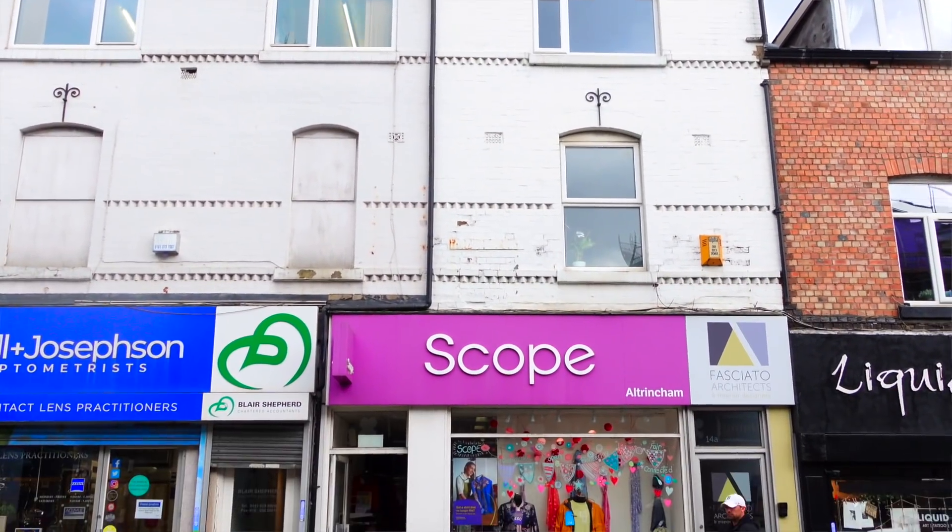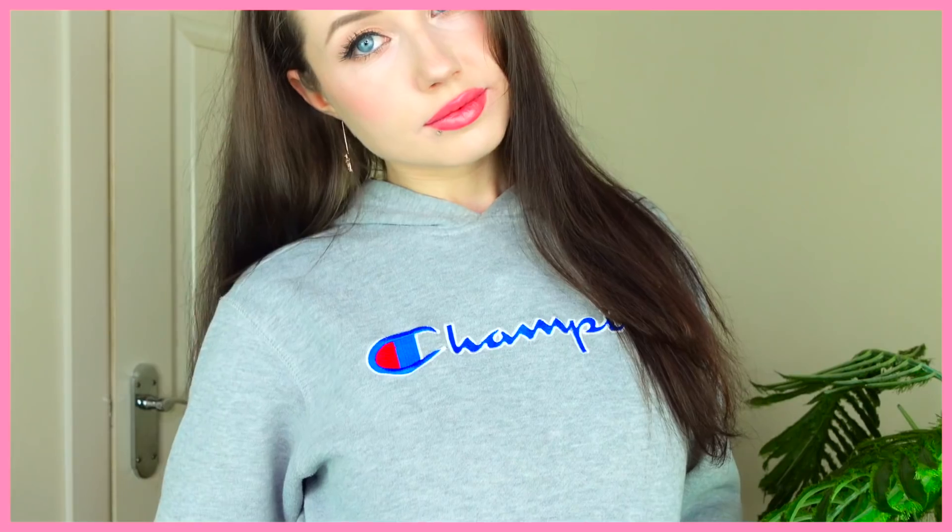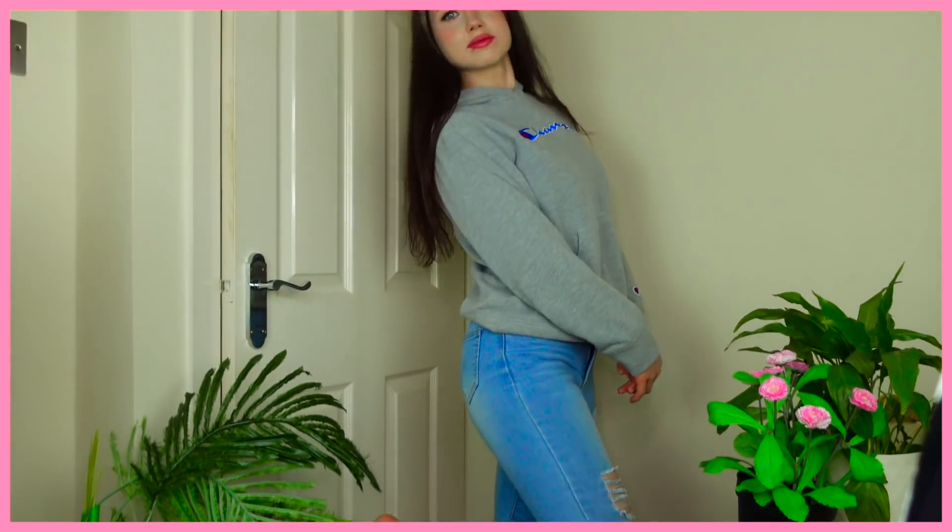So from the store Scope, I bought this Champion hoodie for four pounds. Look at that — four pounds! I found this in the men's section, which is a really good tip: when you're thrifting, check every single section of the store, even if it's in the men's section. It said it was a large so I was hoping for an oversized baggy moment, but when I put it on it was actually very fitted. Champion hoodies used to be so cheap but now they range like crazy prices, so four pounds is a pretty good deal.